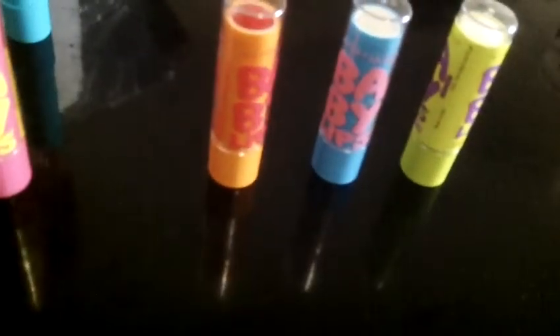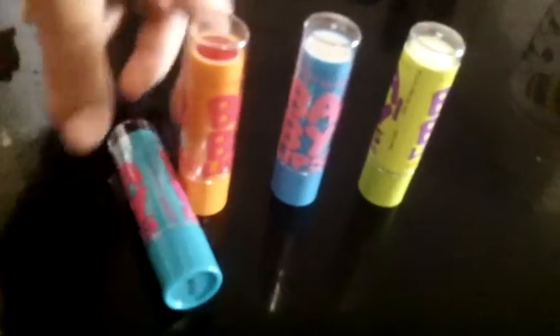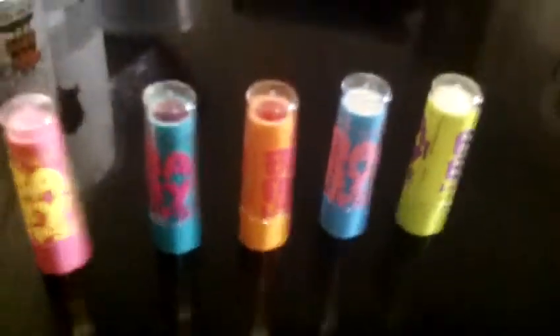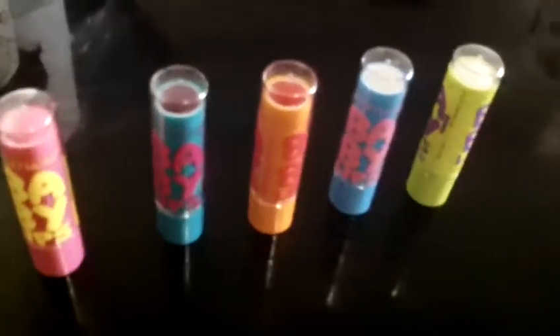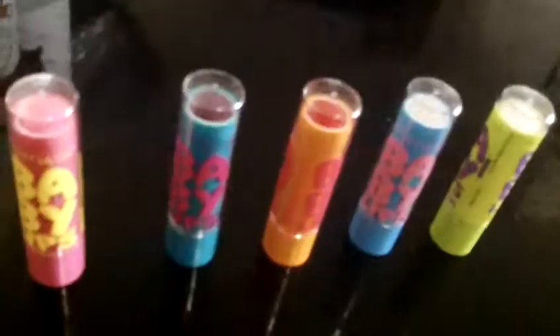I think they're really good because they don't really show a lot of pigment. But if you layer it, it does a lot. This is like a chapstick slash lip balm — it's really good. And this is Pink Punch.